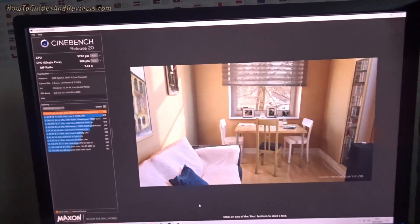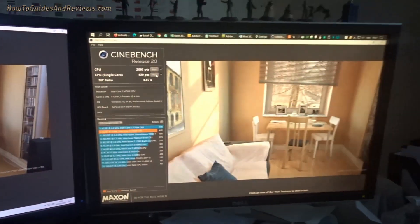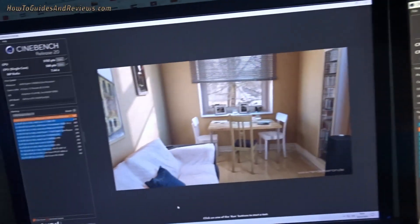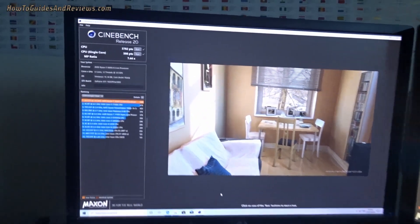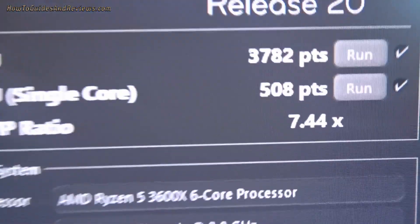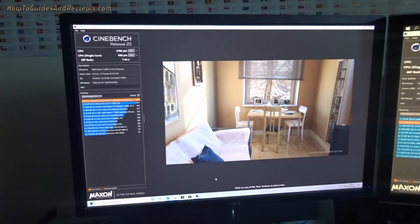The Overclockers UK system with the 3600x is performing very well on Cinebench. I'll install more software such as hardware monitor so I can check its temperatures as well. First impressions are very, very good — very good performance. I'm just going to check the temperature of the processor now.